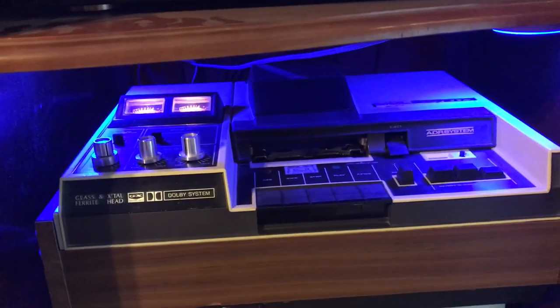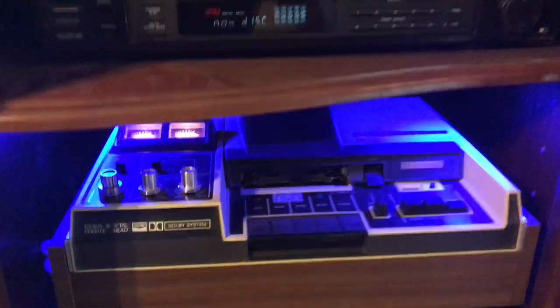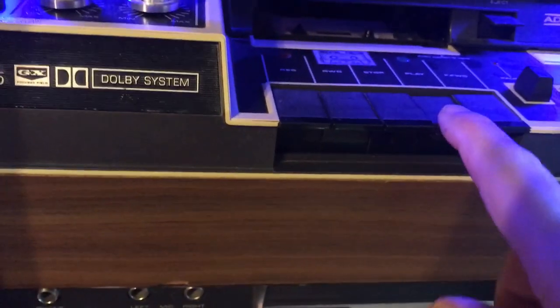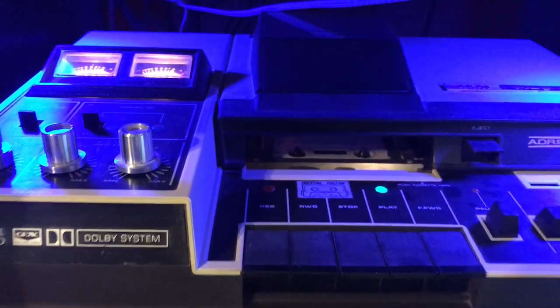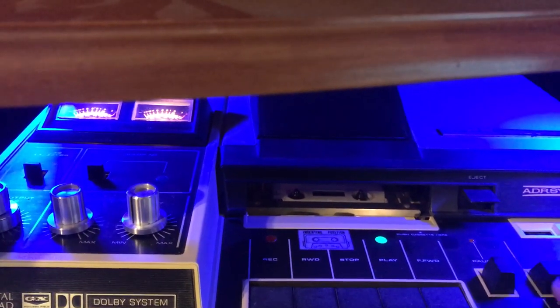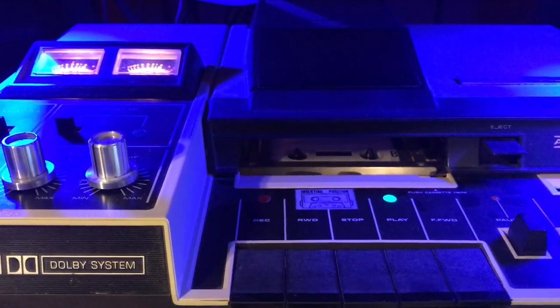Below that I have an auto-reverse cassette deck, an Akai GXC 65D — the same unit I had in college. The unique thing about it is that it will actually play the cassettes and auto-reverse them by flipping them around. Let me put one in to show you. You can see it's playing, and the cool thing is when it gets to the end it will flip — there's also a manual control that brings the cassette in, flips it around 180 degrees, and pops it back down.